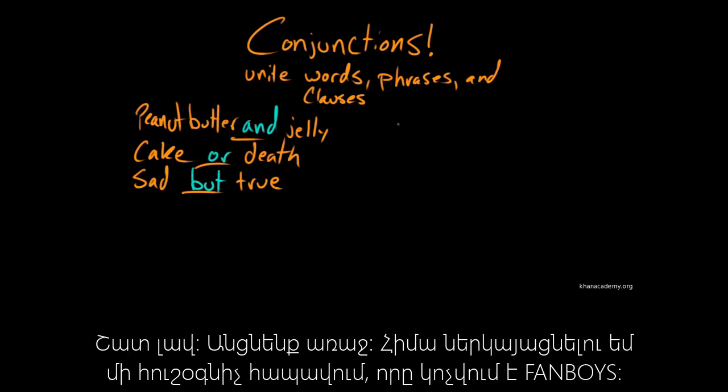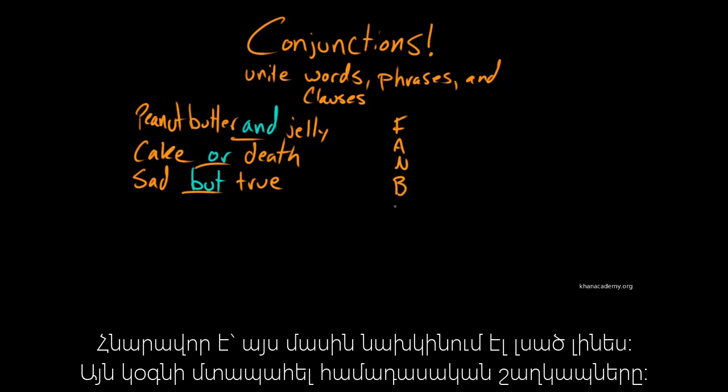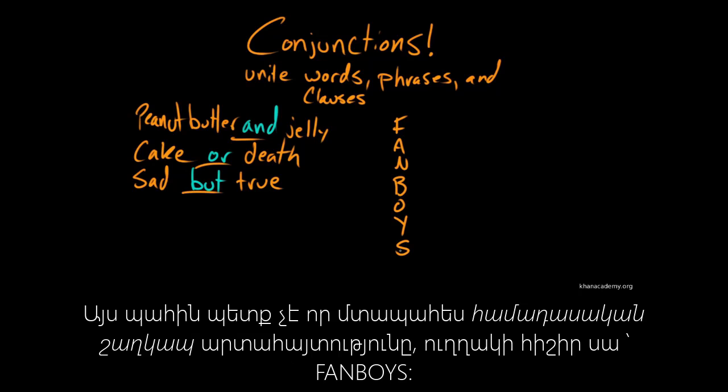What I'm going to talk about today is a mnemonic, or a memory aid, called FANBOYS. You may have heard this before — FANBOYS. And this is how we remember the coordinating conjunctions. You don't need to worry about the name coordinating conjunctions, we'll get to that later. For now, just remember FANBOYS.